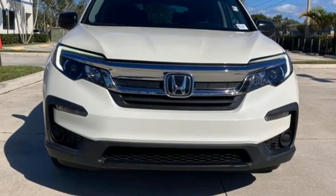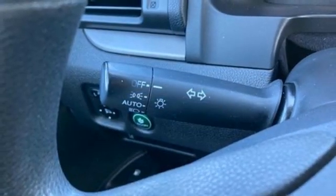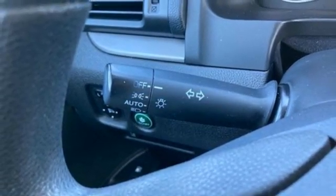Aluminum wheels, Bluetooth hands-free link, and V6 engine. Honda's created some of the most admired vehicles on the planet.